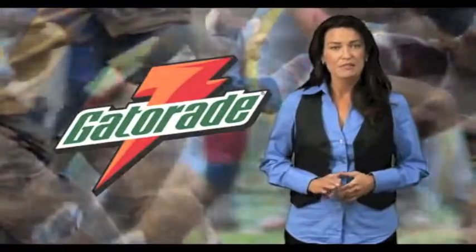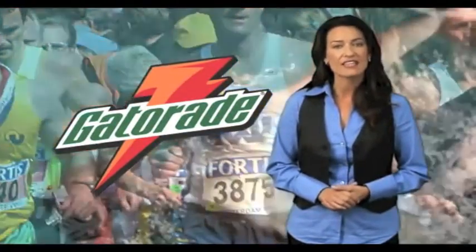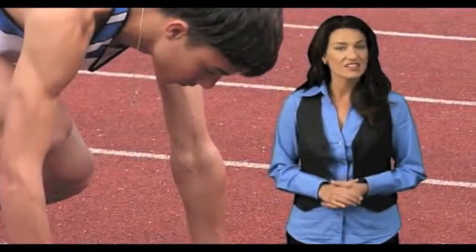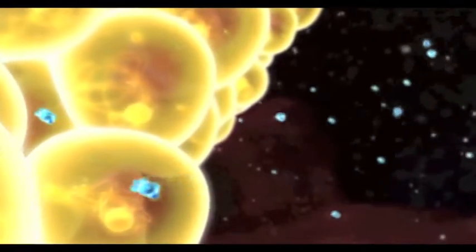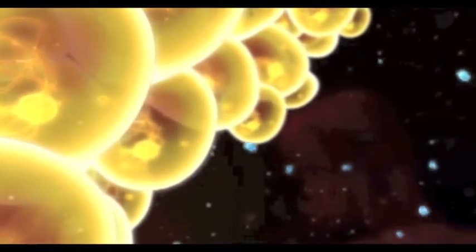Gatorade, for example, made its way to mainstream use because of its effective use by athletes who were pushing the limit. Today, athletes use gels to pound carbs right before competition or in the middle of a race to maximize the speed of absorption and increase the bioavailability of ingredients right when they need it.